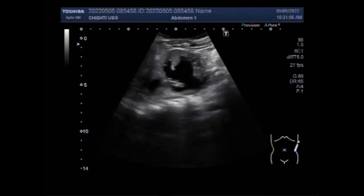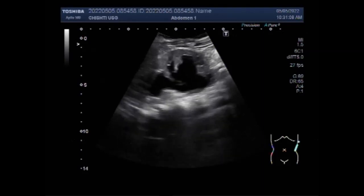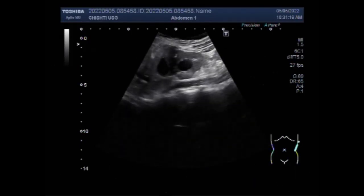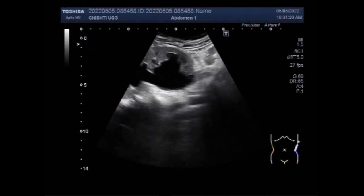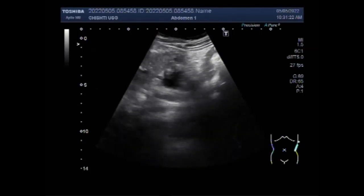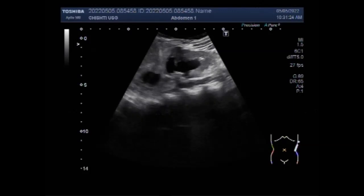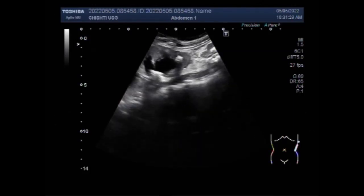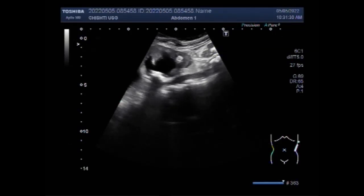Dear viewers, I hope you are all fine. This ultrasound video shows multiple ureteric stones with multiple renal stones. You can see the left kidney, which shows gross moderate to severe hydronephrosis with hydroureter. You can see these stones in the kidney as well as in the proximal portion of the ureter — the upper one third of the ureter.